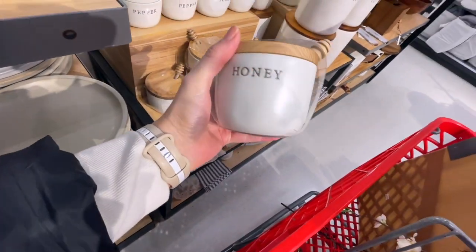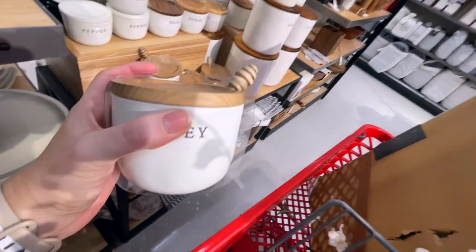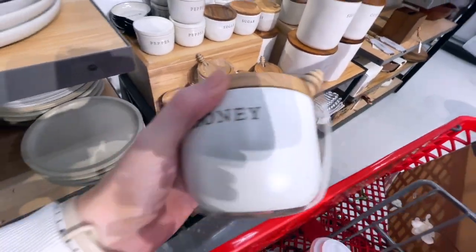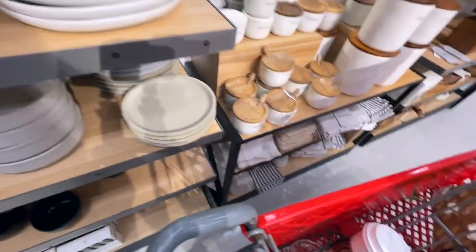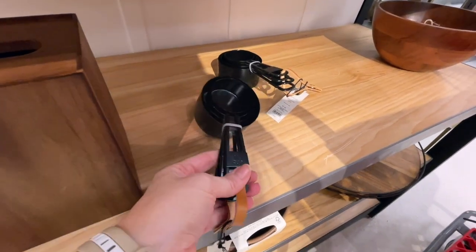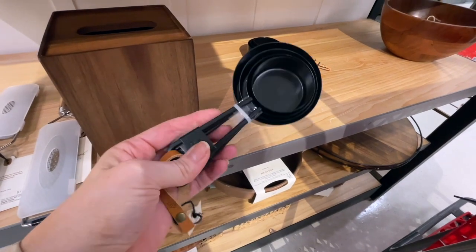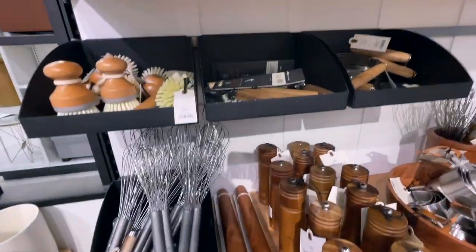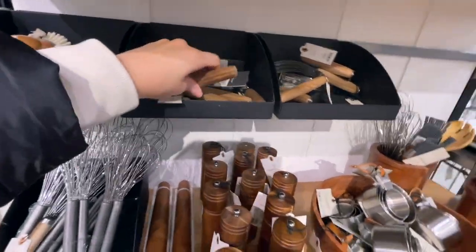These are so cute — my husband's gonna be like, 'Why do you keep getting crap?' But it's so cute! I actually have that spoon holder and I use it every single day, so see — I do use these things. The honey — that's adorable, I really like that. I also got the measuring spoons and I'm thinking I want it to match and get the measuring cups too. But I already have measuring cups so my husband's gonna be so annoyed. You just want everything to kind of match — I'm so annoying.